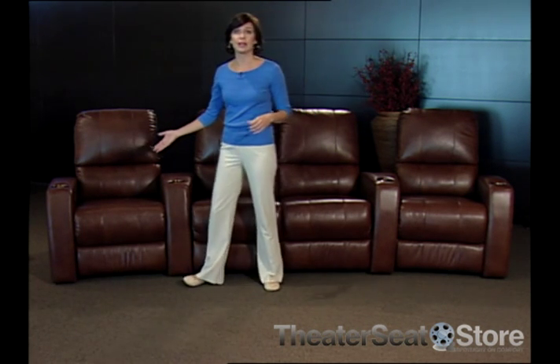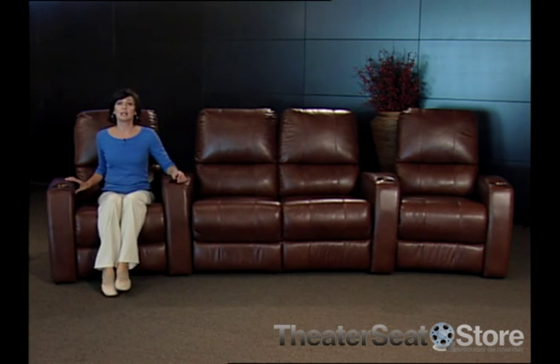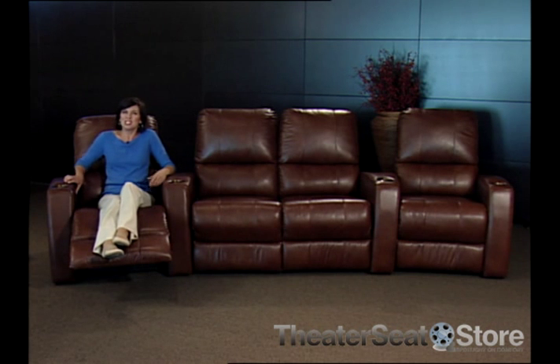Power recline — it's not the newest feature, but it's definitely one of our favorites. Automatically recline at the touch of a button. You can start and stop the recliner in exactly the right positions for your ultimate comfort.